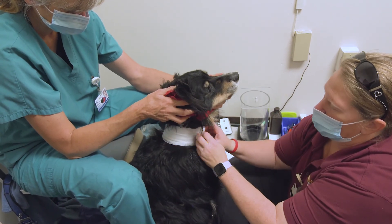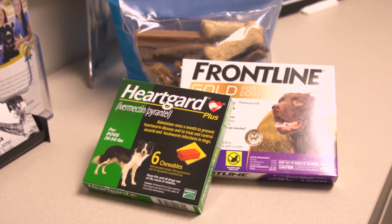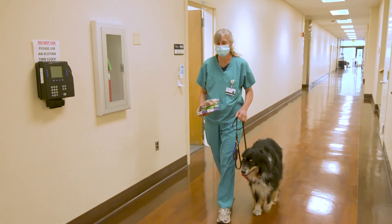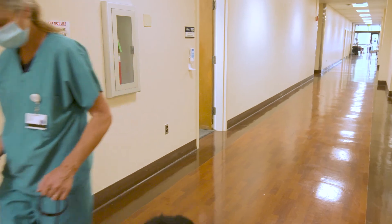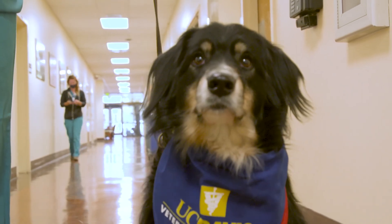In addition, we also provide three months of free flea, tick, and heartworm preventatives each time your dog donates. We also provide annual blood work at no charge to you. This is a great compensation for your dog to be in the program. We love working with our community-based donors. We accept all breeds into the program — they just have to be over 55 pounds.